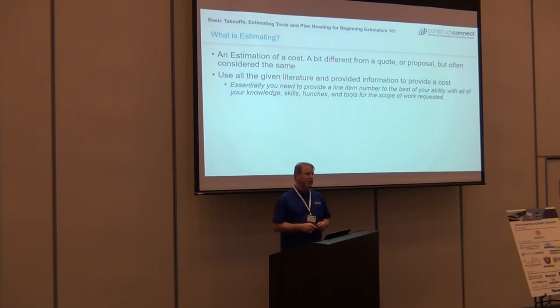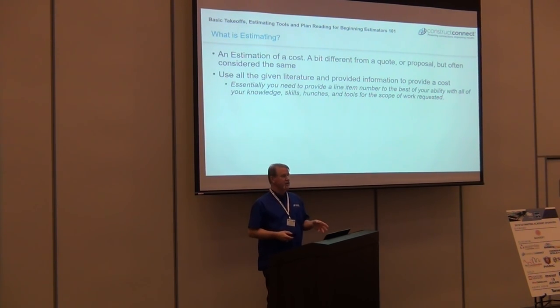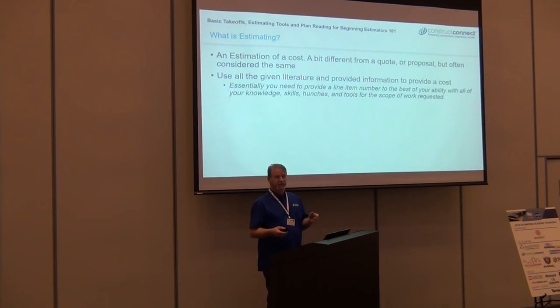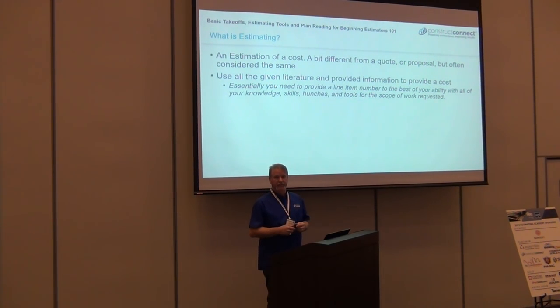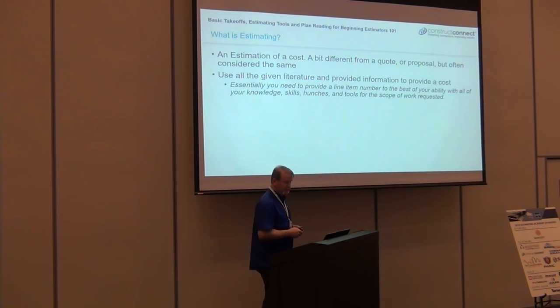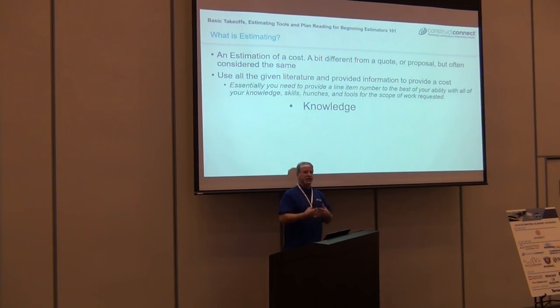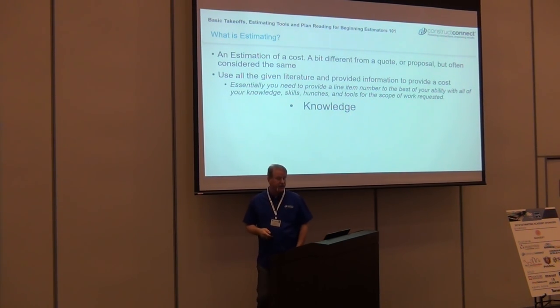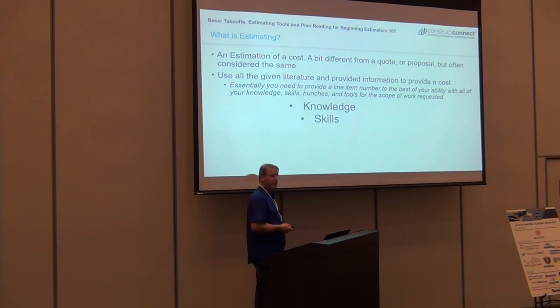I want to make sure those starting out understand that the specs, the architectural drawings, the structural drawings — sometimes they are different. Something has to happen for you to encompass the actual scope of work. Essentially you have to use several different things to come to the estimate you're going to provide: your knowledge, your skills, hunches.